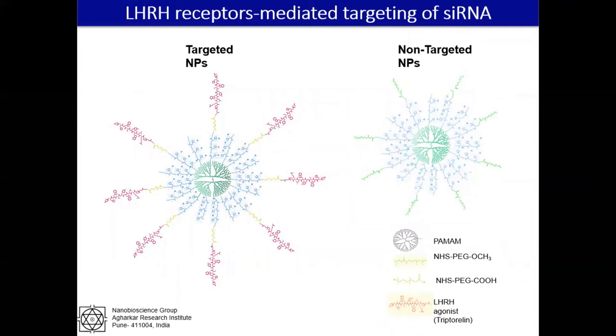To deliver siRNA specifically, we developed a multifunctional tri-block dendritic nanocarrier. Recently, we developed an LHRH receptor-targeted nanocarrier in which dendrimers were modified with histidine, polyethylene glycol, and triptorelin ligand. This nanosystem was designed for specific delivery of MCL1 siRNA to LHRH receptor-overexpressing cancers.